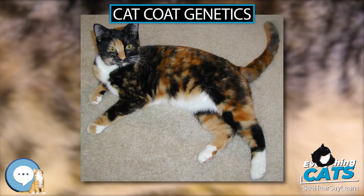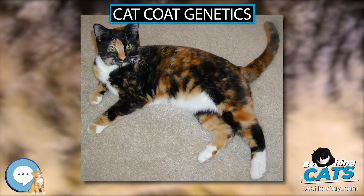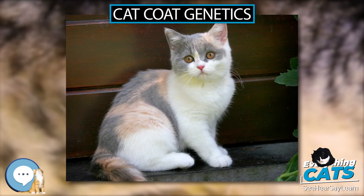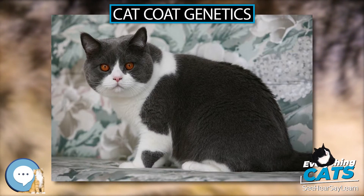Male tortoiseshells often exhibit chromosomal abnormalities. In one study, less than a third of male calicos had a simple XXY Klinefelter's karyotype, slightly more than a third were complicated XXY mosaics, and about a third had no XXY component at all.